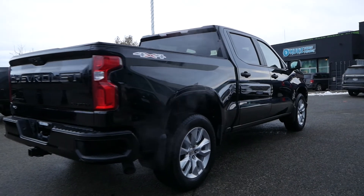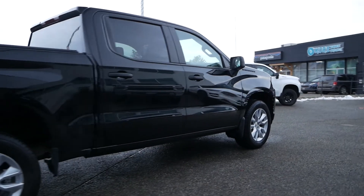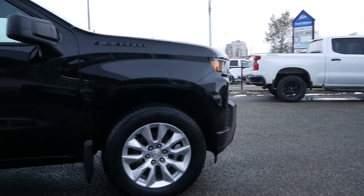If you would like to see this 2021 Chevrolet Silverado 1500 Custom Rally Edition in person or take it for a test drive, come and see us at Kelowna Chevrolet, where car buying is easier than you think.